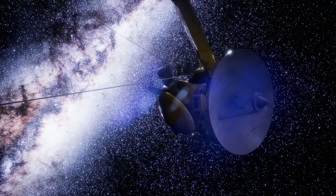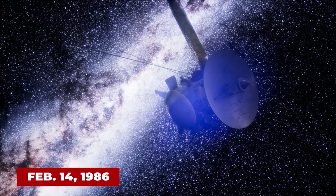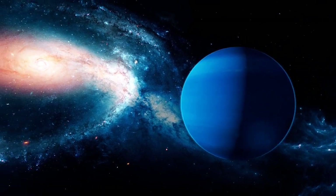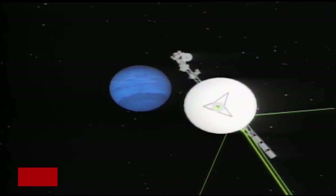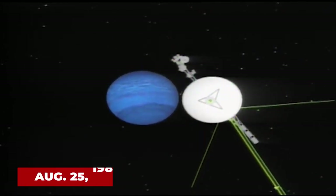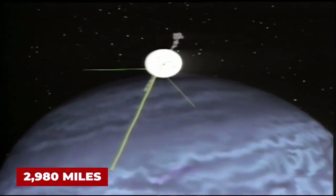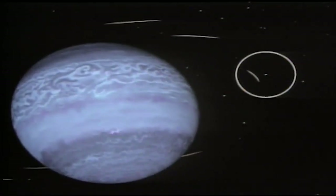Following the Uranus encounter, the spacecraft performed a single mid-course correction on February 14, 1986 — the largest ever made by Voyager 2 — to set it on a precise course to Neptune. Voyager 2's encounter with Neptune capped a 4.3-billion-mile journey when, on August 25, 1989, at 0356 UT, it flew about 2,980 miles over the cloud tops of the giant planet, the closest of its four flybys.